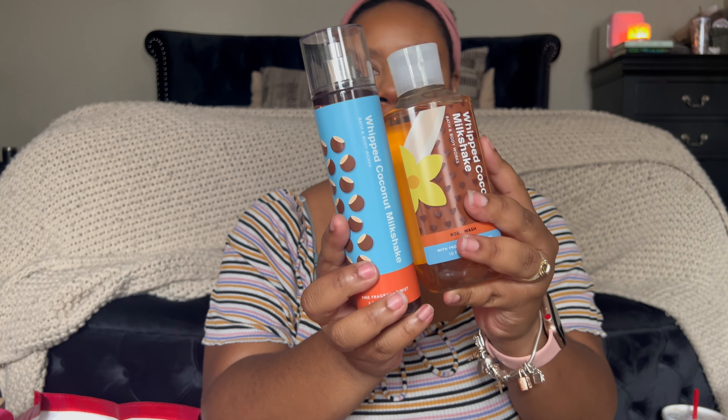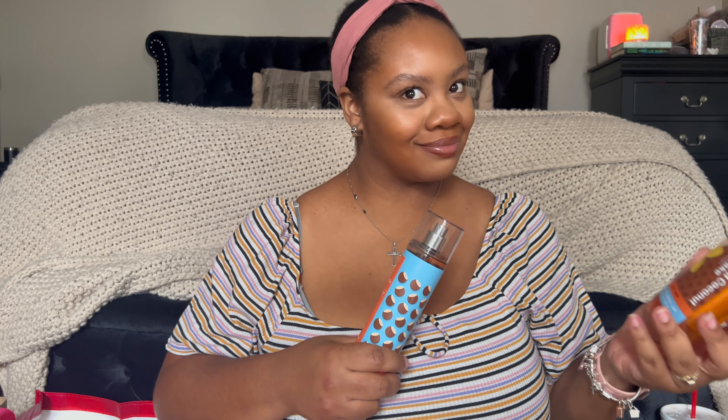I also got Whipped Coconut Milkshake — just a body wash and a body mist. This one is vanilla ice cream, toasted coconut, and sugar amber. It smells so good. I completely used up my last year's bottle of this. They had very low stock — no creams in my store. It seems like everybody picked it all up, but I feel like I can use this with a vanilla body lotion and it'd be just as good.